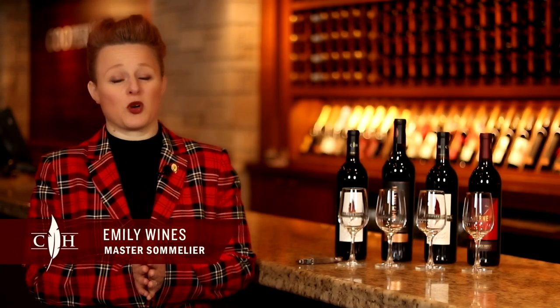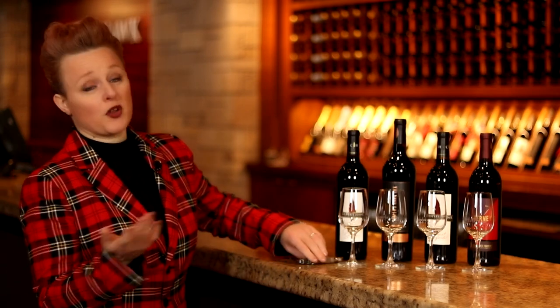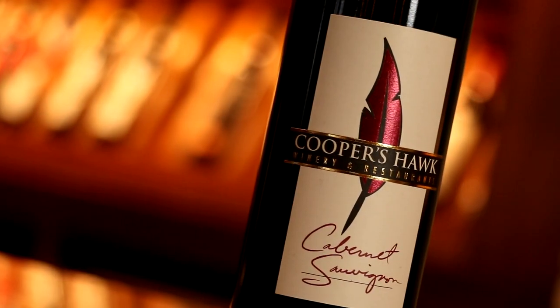Cabernet Sauvignon has long been considered one of the world's greatest grapes. One of the reasons for that is that in its home of Bordeaux it has often made one of the most profound wines in the world.